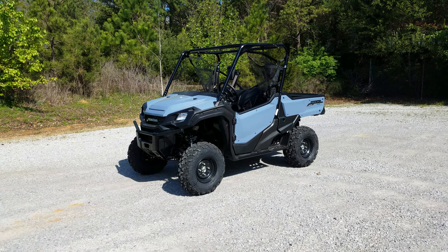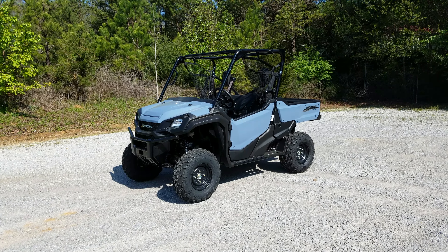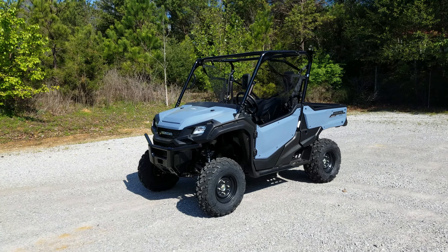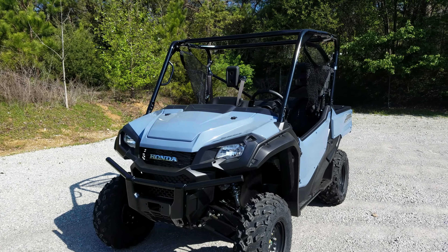Today we've got the 2017 Honda Pioneer 1000 EPS in Shell Blue. We'll do a quick walk around, go over some of the specs and features on it, and fire it up as well.